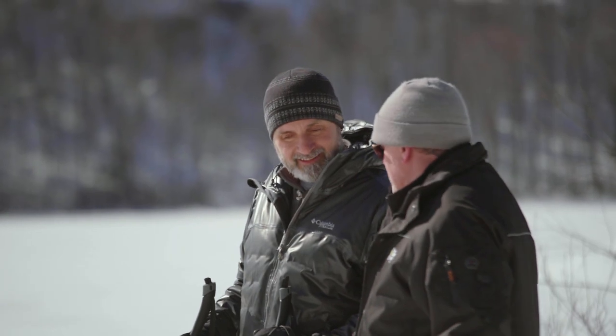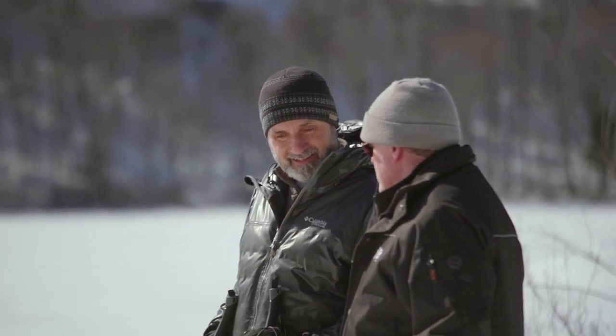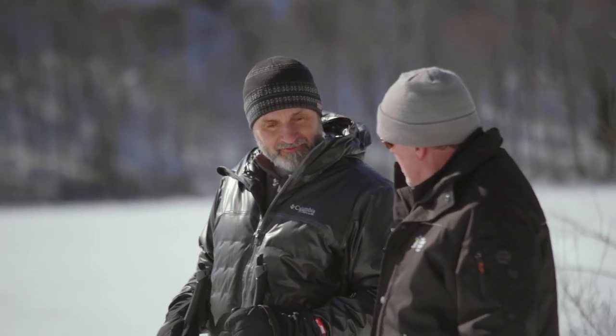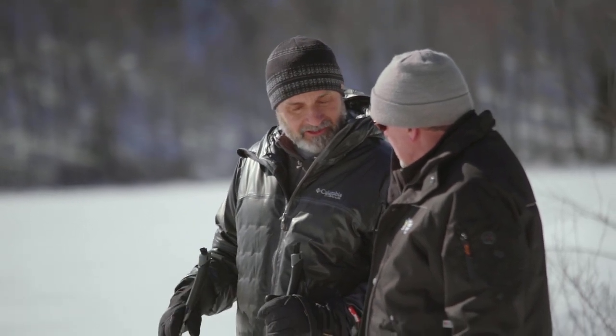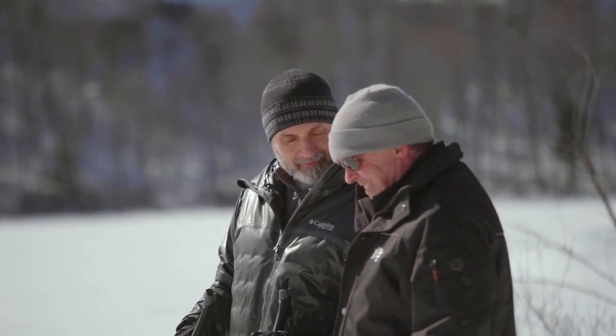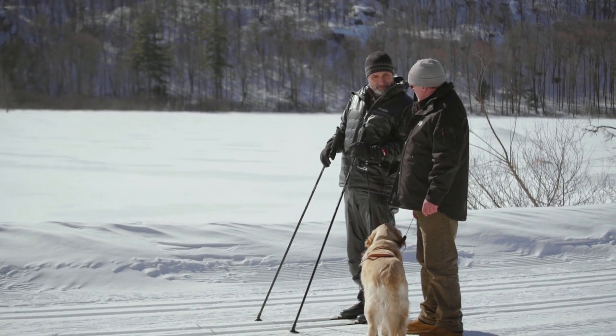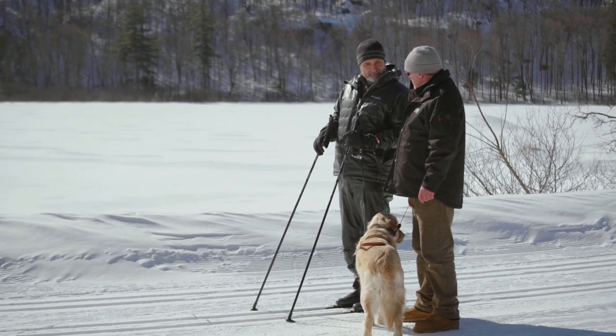This dog's fantastic — he's just the perfect heel. He lets me know he's there, but he never pulls. Even if he falls behind for a second to shake, as soon as he feels the tension in the leash, he catches up. And I know if something happens — I break a pole, I need to get help — I've got the dog.